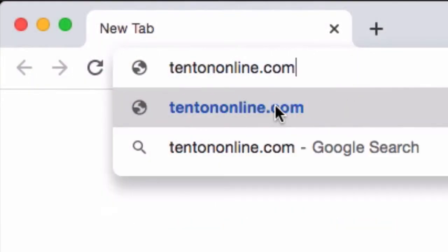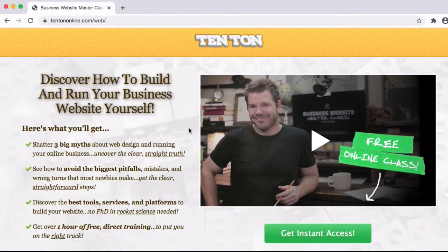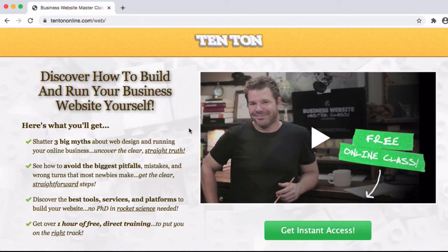Hit up the show notes down below where I'll leave you some links to additional helpful resources. And if you're ready to take the next big steps forward with your online business, with your side projects, and get yourself set up right — not only with your email but also with other crucial web components like web hosting and web builders — then head over to 10tononline.com/web, where you'll find a free business website masterclass packed with all the details you'll need. Top up your coffee, grab a notepad, and I'll catch you over there.